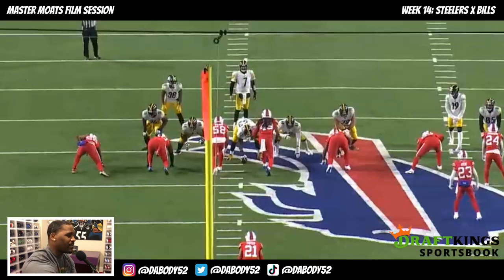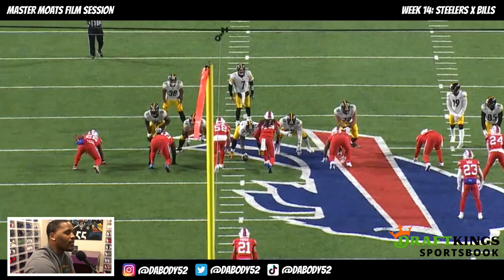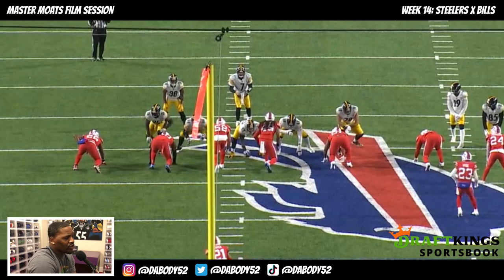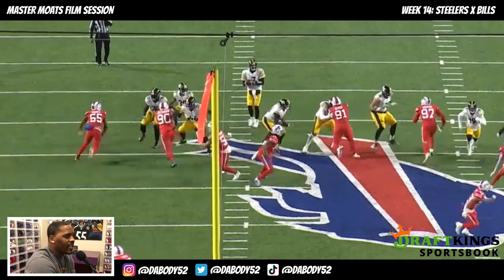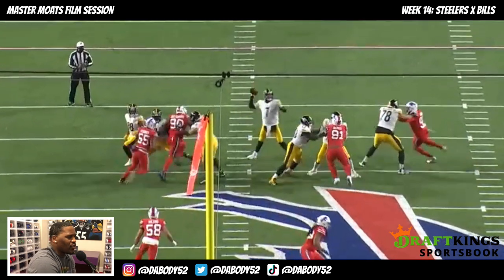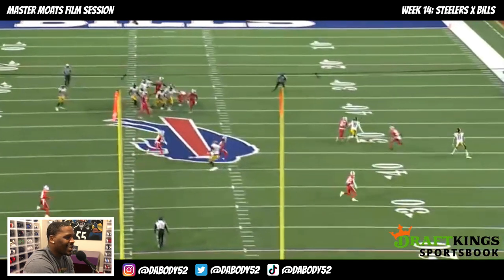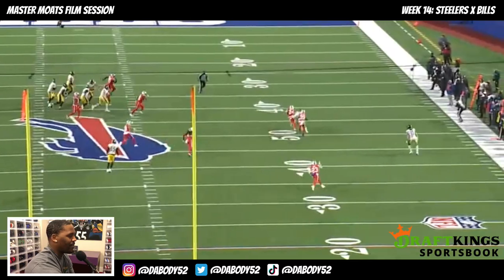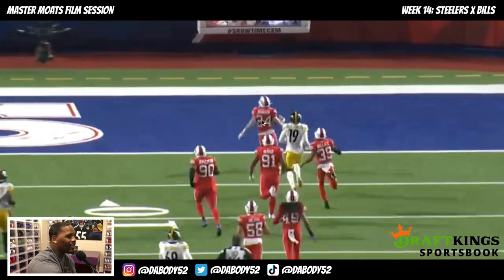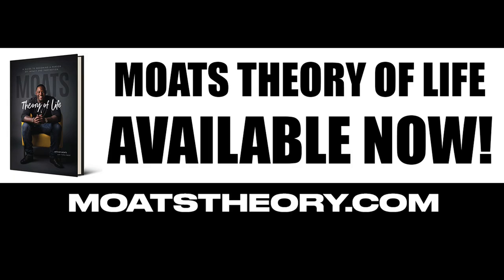To summarize: the pass is slightly behind, number 24 shows great mechanics — staying patient, reading his keys, and breaking exactly as he's supposed to. A perfect storm that creates a big-time play, killing the Steelers' momentum. Anytime on defense you not only get a takeaway but create points, that is huge. Great job using your speed, protecting the ball — you are not allowed to get caught, and he did a great job right there.